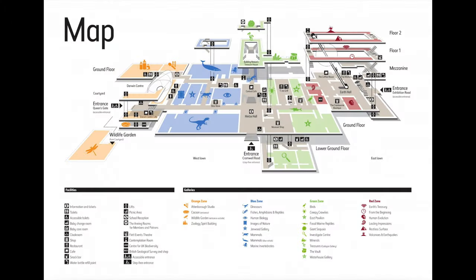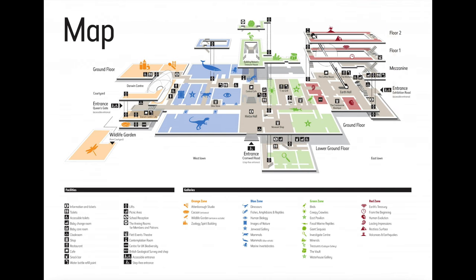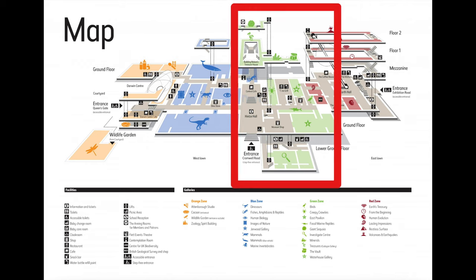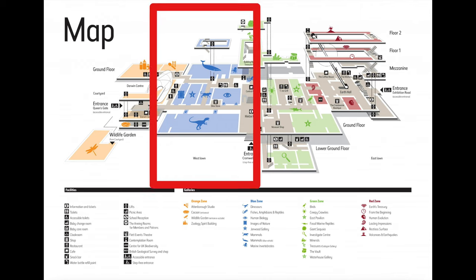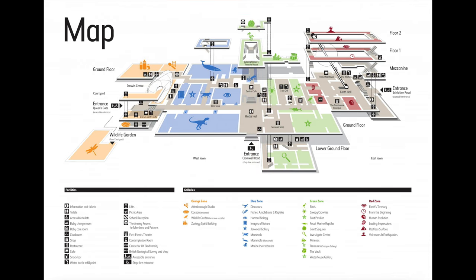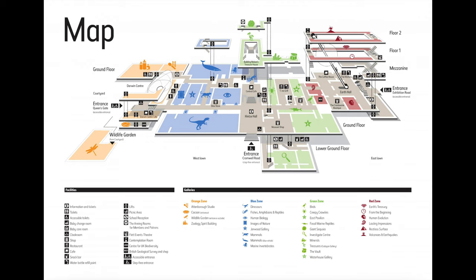The Natural History Museum in London is organized into four thematic zones. For enthusiasts of geology, the Red Zone offers insights into the Earth's history and the dynamic forces shaping it. The Green Zone is tailored for those interested in birds and fossils. The Blue Zone caters to visitors keen on human biology, mammals, and dinosaurs, featuring a blue whale model. Meanwhile, the Orange Zone provides an opportunity to delve into nature through the Wildlife Garden and the Darwin Centre.